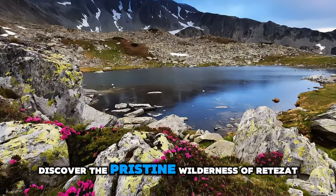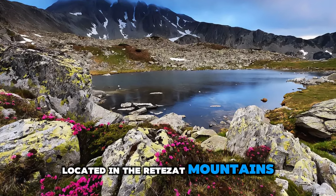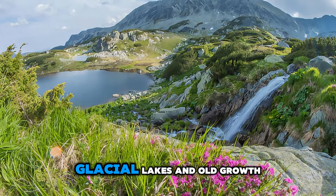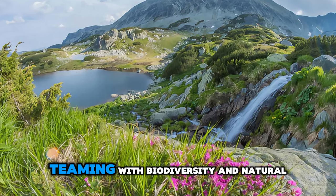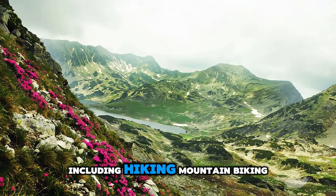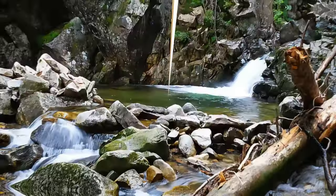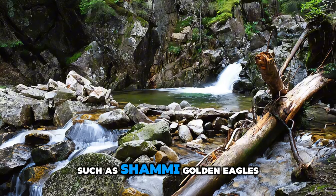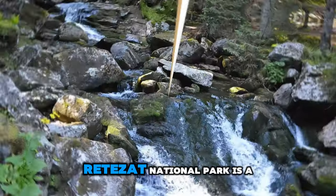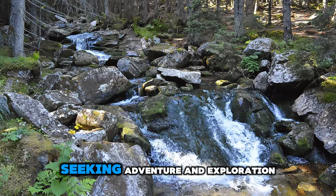Discover the pristine wilderness of Retezat National Park, a natural paradise located in the Retezat Mountains of western Romania. Explore a mosaic of ecosystems, including alpine meadows, glacial lakes, and old-growth forests teeming with biodiversity and natural beauty. Embark on exhilarating outdoor adventures including hiking, mountain biking, and wildlife watching, as you traverse scenic trails and remote valleys. Encounter rare plant and animal species such as chamois, golden eagles, and alpine flowers as you immerse yourself in the tranquility of nature. Retezat National Park is a sanctuary for biodiversity and a haven for outdoor enthusiasts.